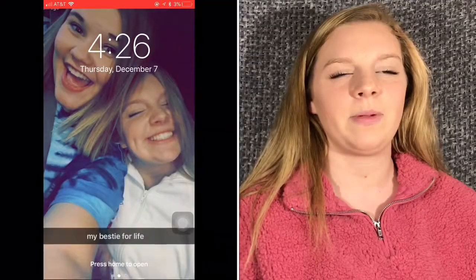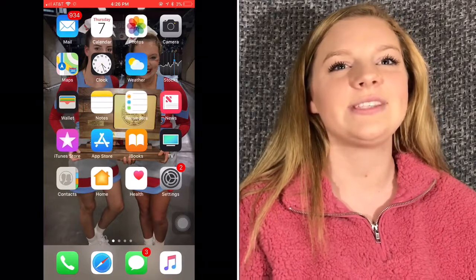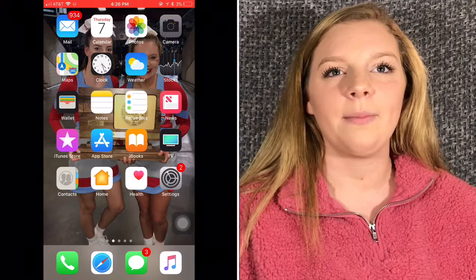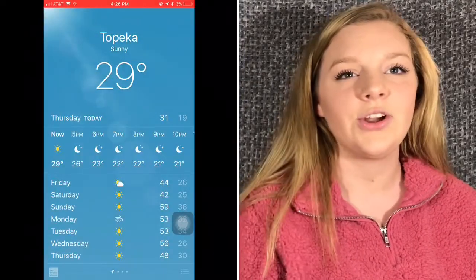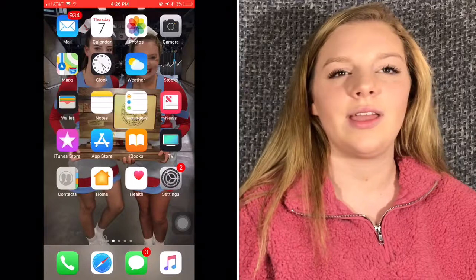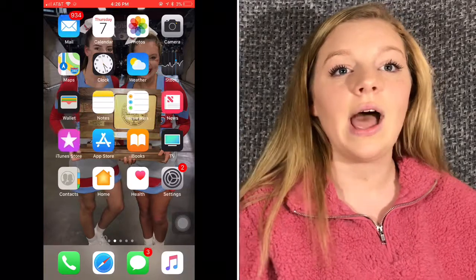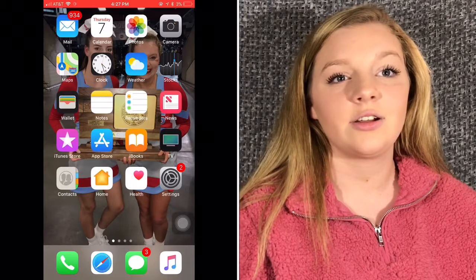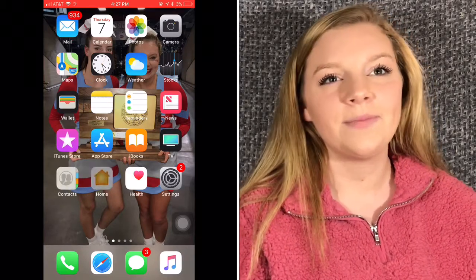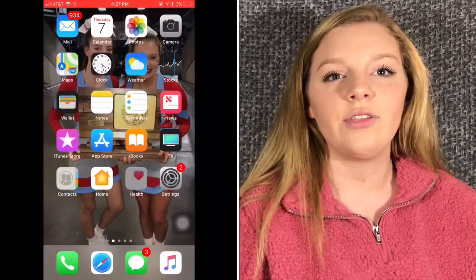This is my home screen — it's just a picture of me and Katie. I have mail, calendar, photos, the camera app, maps, clock, weather — and it is currently really cold outside, it's 29 degrees — stocks, wallet, notes, reminders, news, iTunes Store, App Store, iBooks, TV, contacts, home, health, and settings.